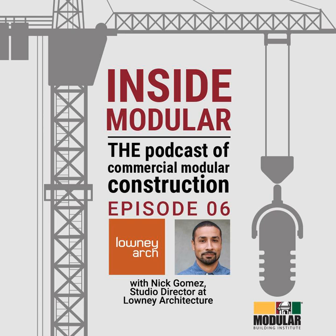I think that's all the questions I had for you, Nick. I really appreciate your time today. I'm glad to hear you're doing well and staying busy. I hope we can talk to you again soon. Stay safe, John, and thanks for having me on the MBI podcast. My name is John McMullen. This has been another episode of Inside Modular, the podcast of commercial modular construction. Until next time.